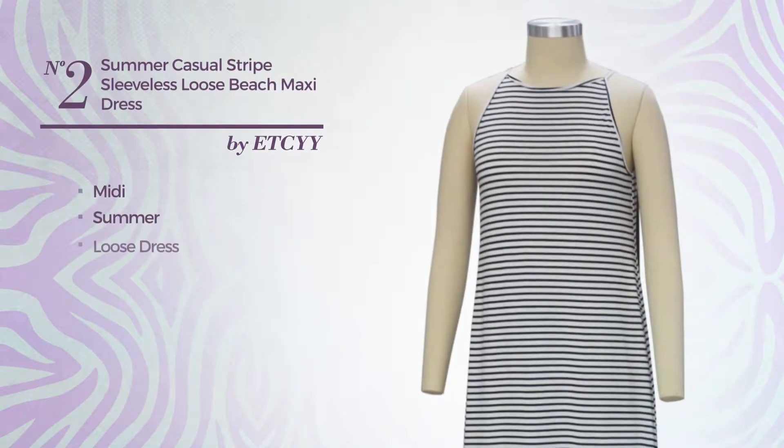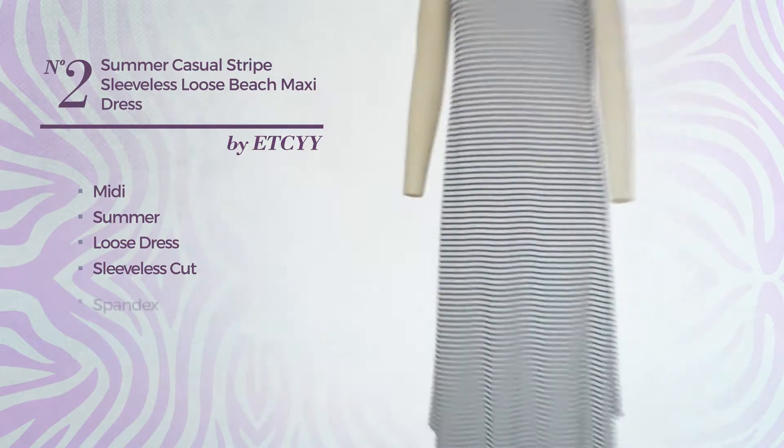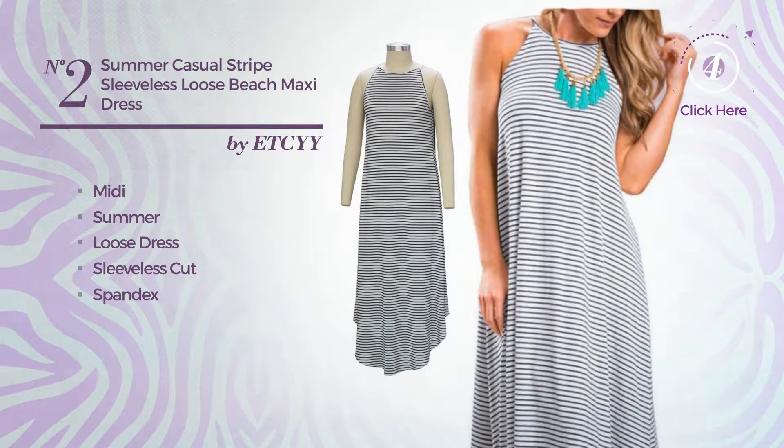Number 2: Midi Summer Loose Dress. Featuring sleeveless cut, crafted from comfortable spandex. Available solely in this color.